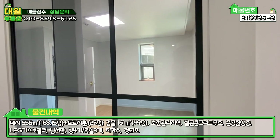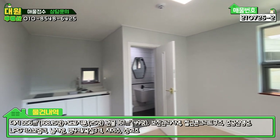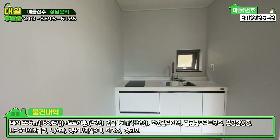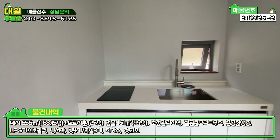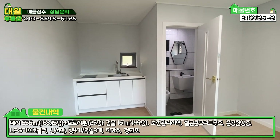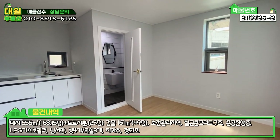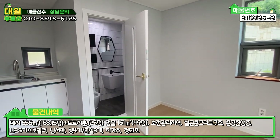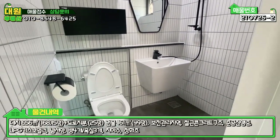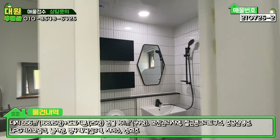올라가시면 복도 공간 네모나게 있고, 좌측은 좀 특이합니다. 슬라이딩 도어인데 강화유리로 내부를 볼 수 있게끔 돼 있고, 희한하게 2층에 간단하게 조리해 먹을 수 있게끔 세컨 주방이 마련돼 있습니다. 인덕션도 있고요. 이 방은 서재나 다용도로 활용할 수 있고, 욕실도 안에 있습니다. 굉장히 모던하게 화이트 앤 블랙으로 아담하게 샤워시설까지 구비된 욕실입니다.